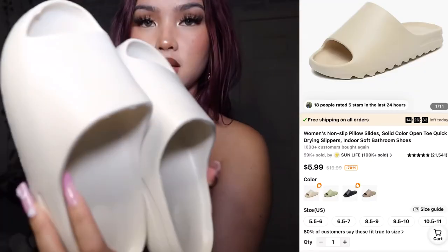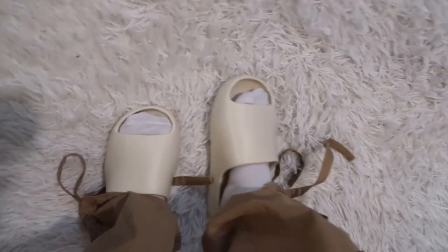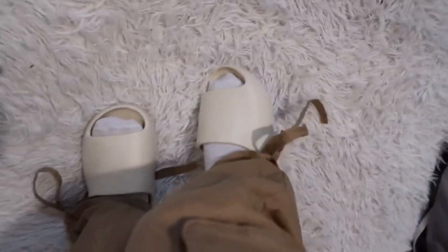For the next item I got these really cute slides. Temu has so many good dupes for affordable prices, and this is one I found. I got them in beige/cream color. Here are the slides on — they're so cute and comfy.